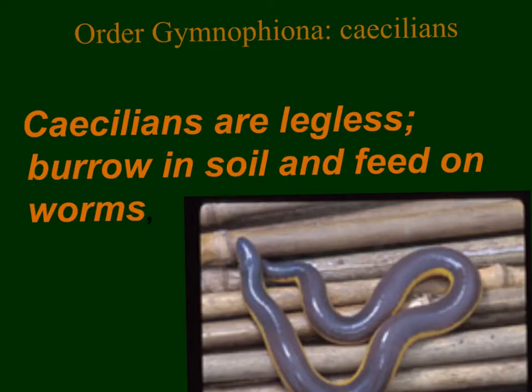Here we have the caecilian. These are legless amphibians that burrow in the soil. They feed on worms and kind of look like a snake, but they are not — these are amphibians. By burrowing through the soil, they help to loosen and aerate the soil, which helps for plant growth.